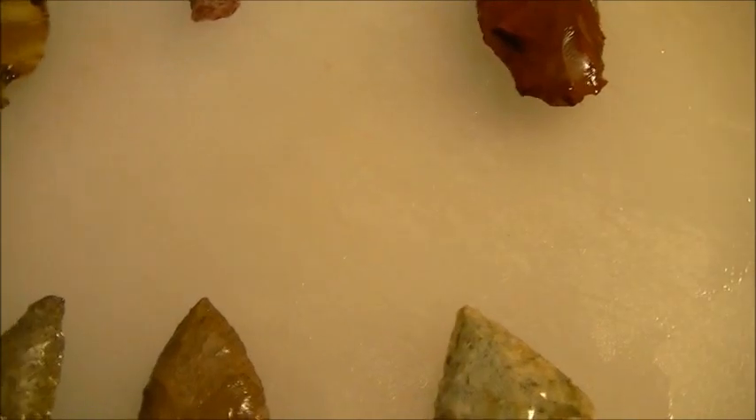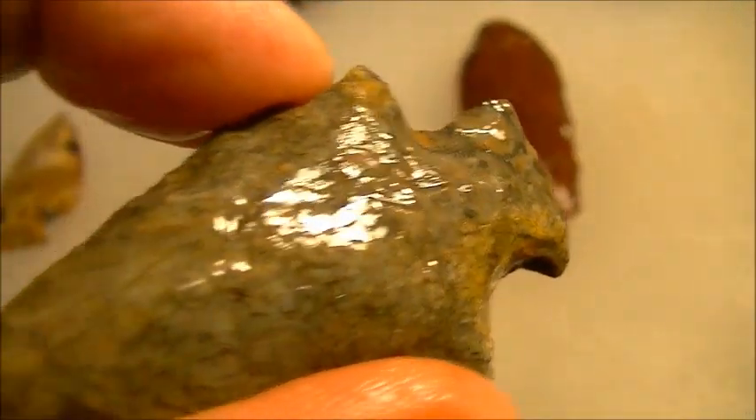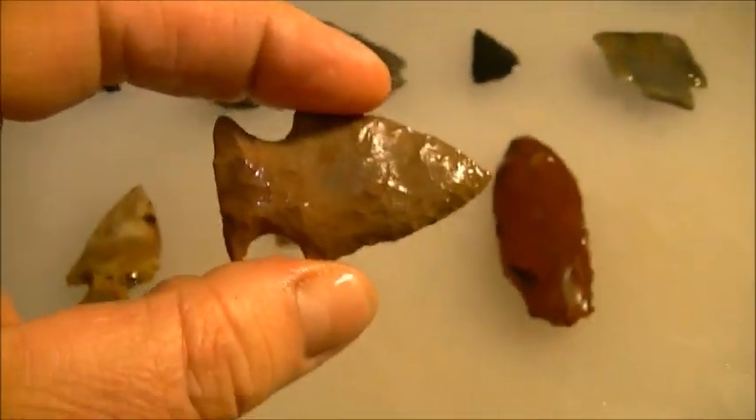The landowner brought us these while we were digging up there — killer little bifurcate. Said he had them in one of his tractor boxes and he'd been meaning to give them to me. Check that baby out, it's a beauty. Wishing the best of luck on your next hunt, y'all.